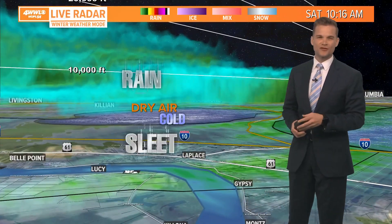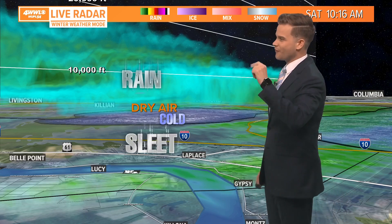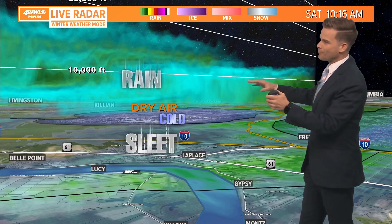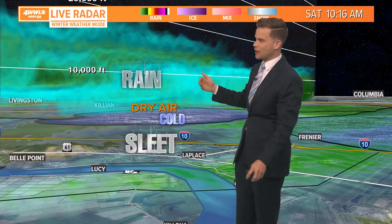How in the world are we getting sleet when it's 50 degrees here at the surface? It all has to do with what's happening a couple of thousand feet up. This is a 3D dissection of what is actually happening in the atmosphere right now. The rain is falling — liquid rain at about 10,000 feet or so — and we've got showers developing.